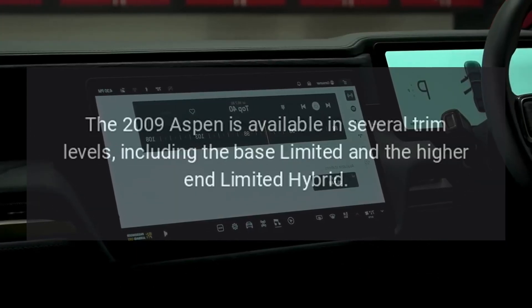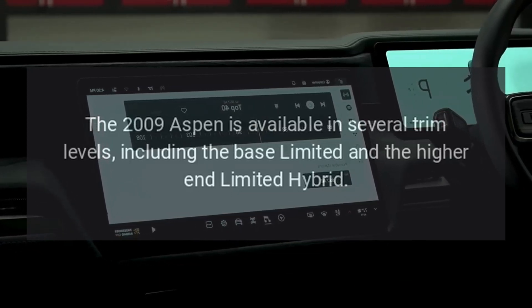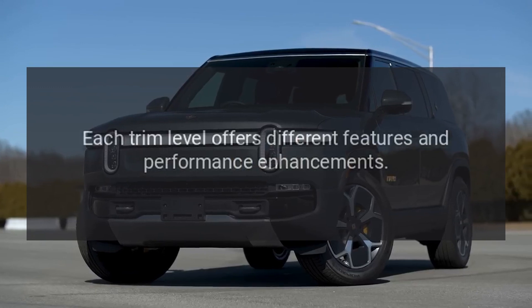Trim Levels: The 2009 Aspen is available in several trim levels, including the base Limited and the higher-end Limited Hybrid. Each trim level offers different features and performance enhancements.